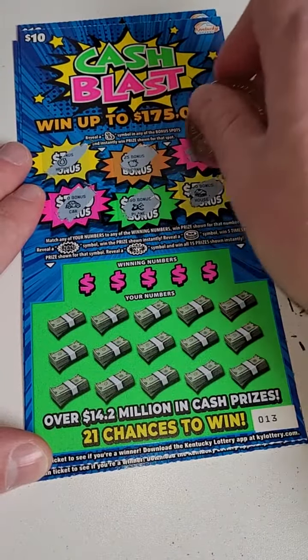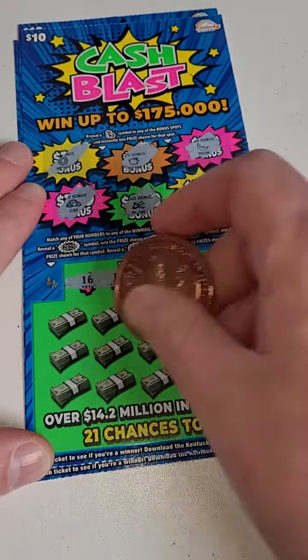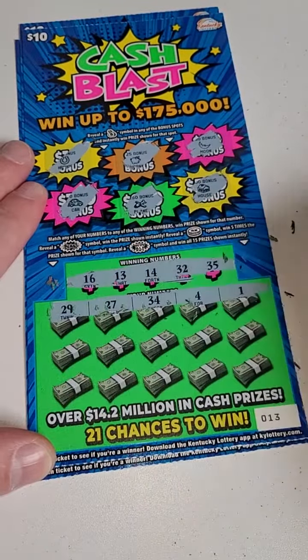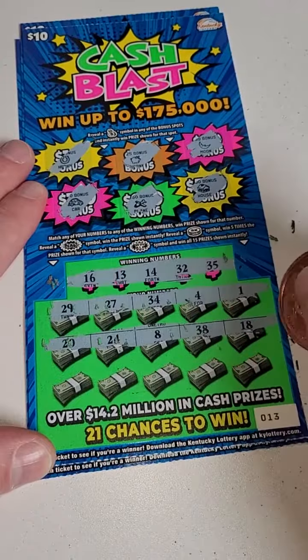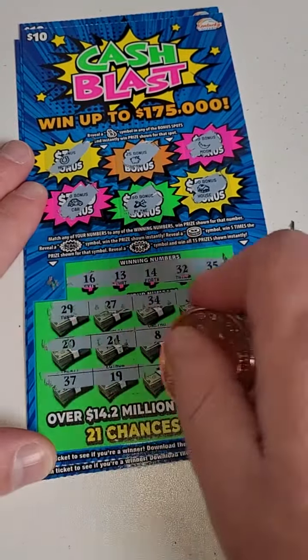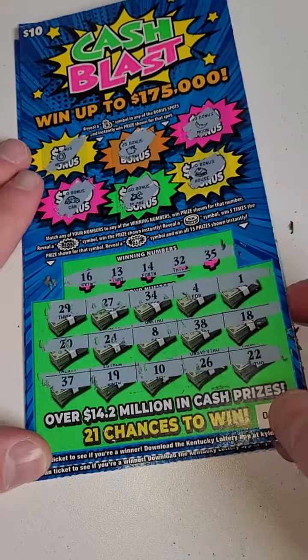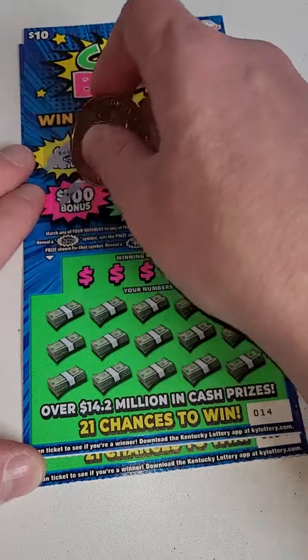Can we get a big bonus win? Went up to $500 on the bonus — that's a nice little bonus there. Here we go: 29, 27, 34, 4, and 1; 20, 24, 8, 38, and 18. Not looking good so far. 19, 10, 26, and 22. Man, only two tickets left to try to get a winner here.